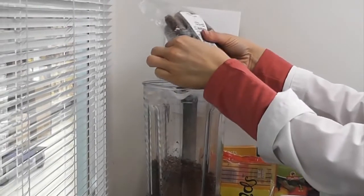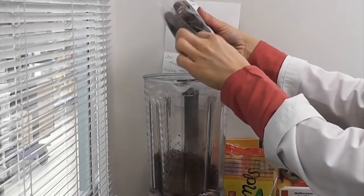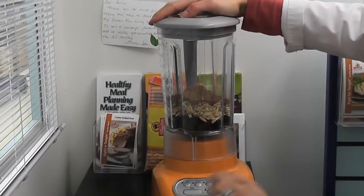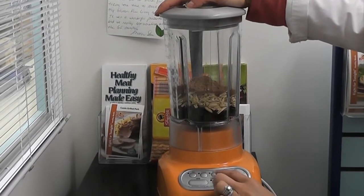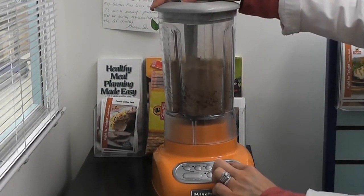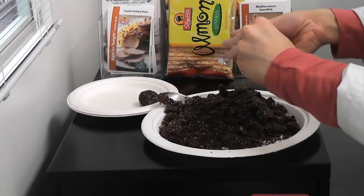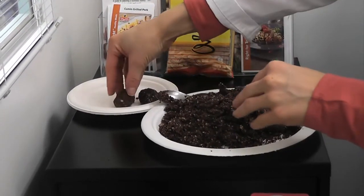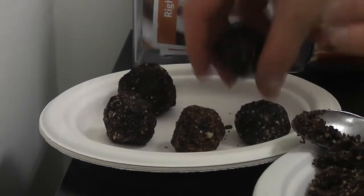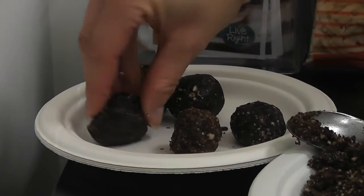And just a few pitted dates — I'm going to start with five or six and see if that is enough moisture. Once I've got that all in there, I'm going to blend it up. Then just take a little clump and roll it in your palms, and I would refrigerate right away — at least a good 10 to 20 minutes before serving.